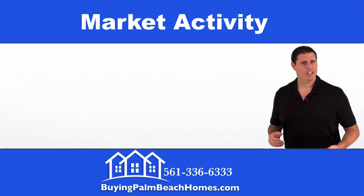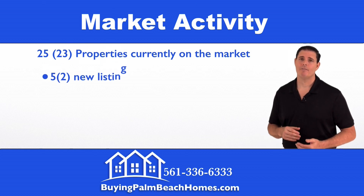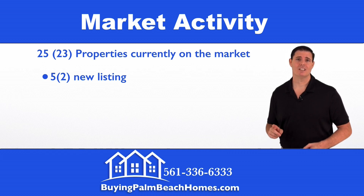Next we'll take a look at the market activity on the 25 listed properties. In the last 10 days, we have five properties that are new listings. Just a side note — one of those listings is mine.